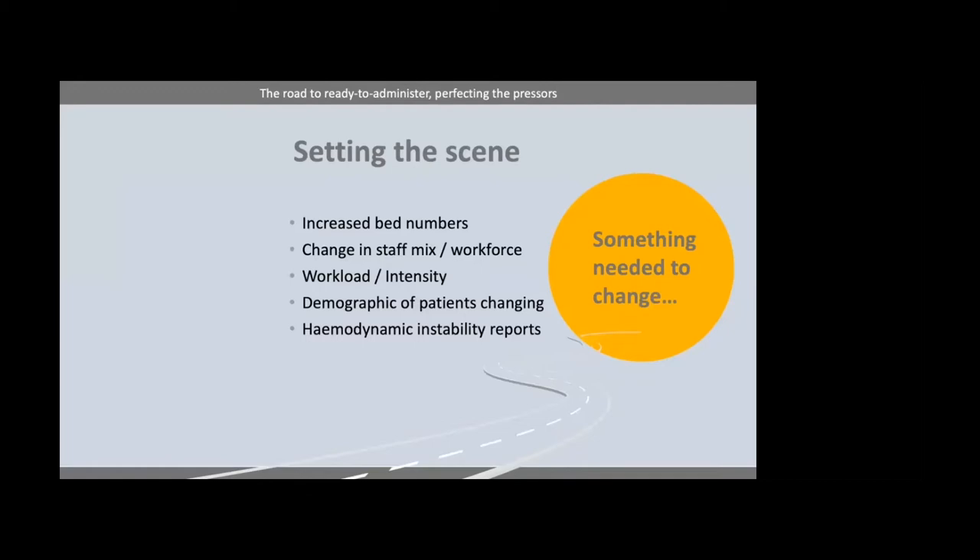We spoke to some of the junior nurses and a lot of them were actually quite fearful of using noradrenaline. The fact was we were doing a double pumping technique — two syringe drivers, slowly decreasing one and increasing the other. Or that's how it was meant to be. But what we discovered was quite a lack of consistency in the training. I hold my hands up — I would probably do what somebody might call a smash and grab: whip out the syringe, put the new one in. I was probably as guilty for causing confusion.